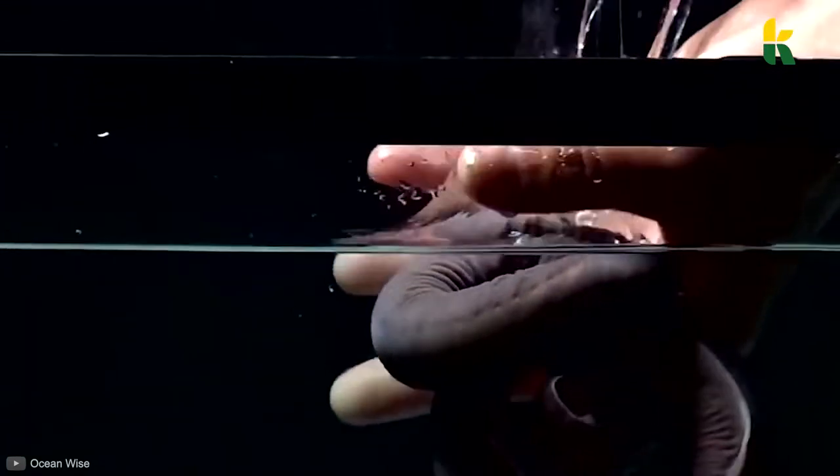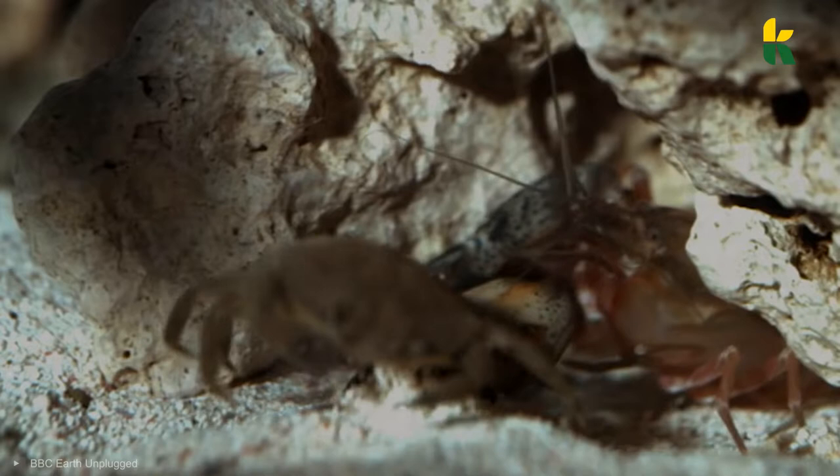Hey Explorers! We at KoalaTV hope that you're having a great day! We're now going to show you how animals defend themselves from predators. So sit back, relax, and enjoy!